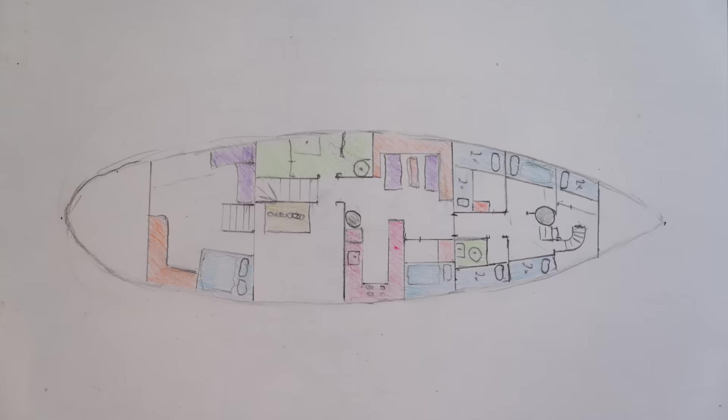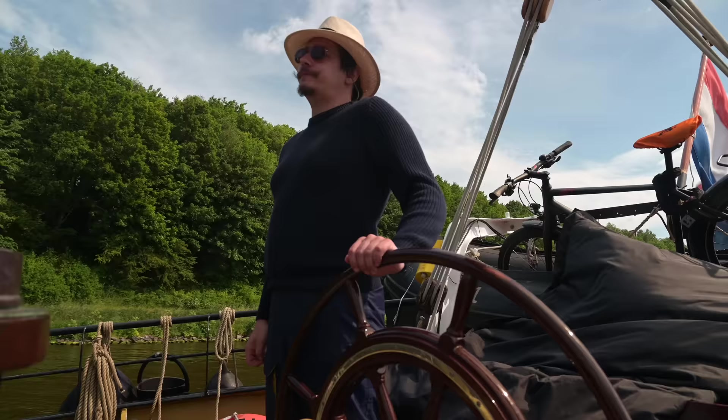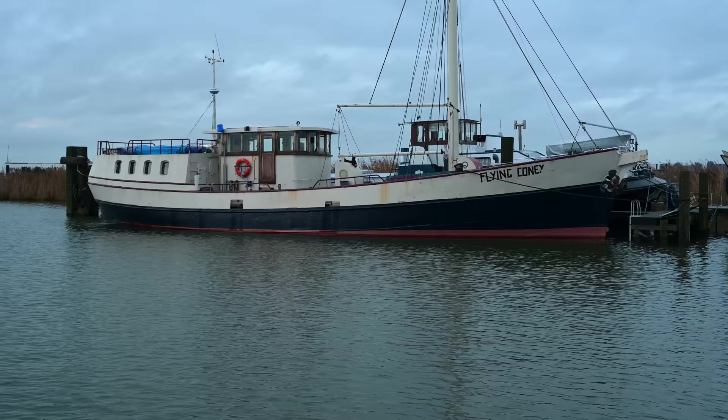This time we show you around Flying Kony and share with you our vision of the future interior layout of the future sailing ship Flying Kony. Hello, it's so good to see you again. I'm Barbara and together with Daniel I will restart a historic sailing ship Flying Kony.